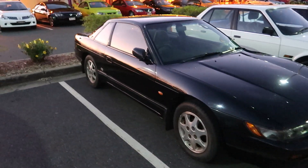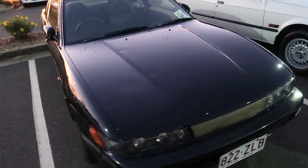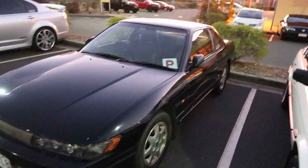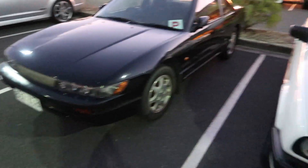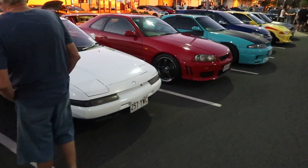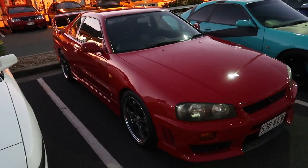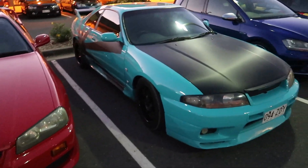I haven't seen one of these S13 Silvias in a little while. Must be a non-turbo, but pretty decent condition on that one. We've got an old-school BMW. And there's an R34 in really good condition — this was for sale, I don't know if it's still for sale though. And next to it is a 33.